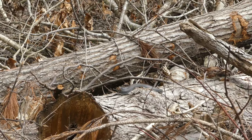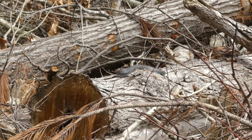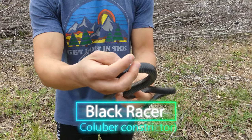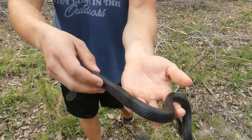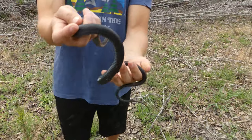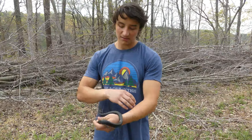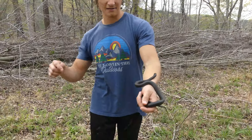It didn't take long to start spotting snakes, and this little guy was caught basking on some field edge logs. Check out this gorgeous little black racer. This guy has probably just had his very first shed out of brumation this year. Look at that silky black color — the belly is that beautiful iridescent blue. This is a very active diurnal species.